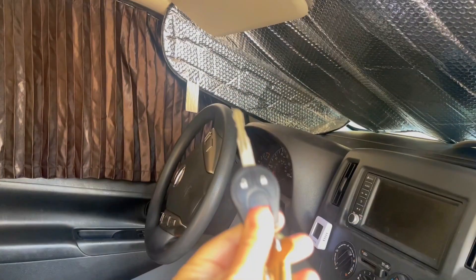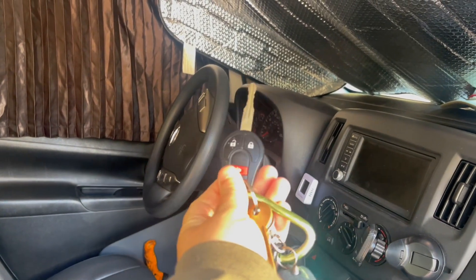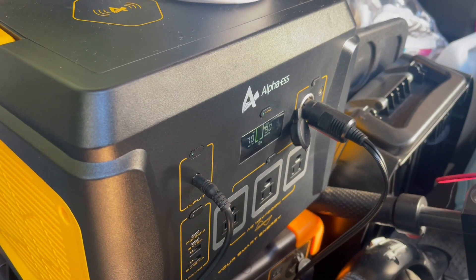Since I'm going to be heading out, I'm going to go ahead and start the van so it can start to charge my batteries, because one of them finally died. Since that's charging, now I can organize.